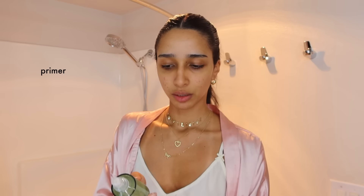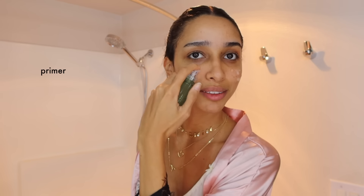The skincare part is done, but I also like to apply this product on my skin — the Milk Hydro Grip Primer. It's in between my skincare and the actual makeup. This helps the makeup to stick to my face, especially under my eyes because I really want my concealer to stick. And my greens, obviously, while it dries.